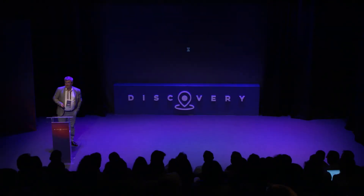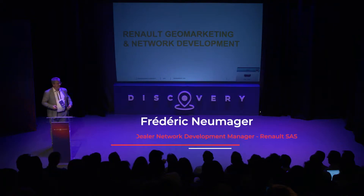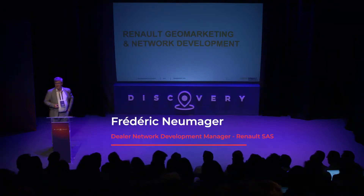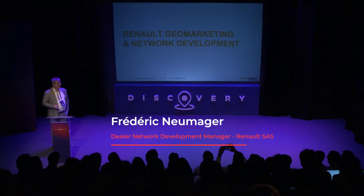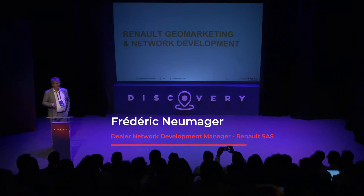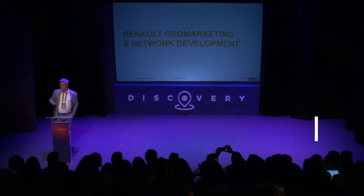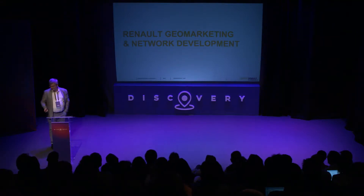Hello, my name is Frédéric Nemager. I'm coming from Renault Corporate Network Division, and we built an application with Webgeo Services. We're working also with Geografica here. I will present you how we use one tool — not focusing on technical issues but on how we use it from a business point of view.